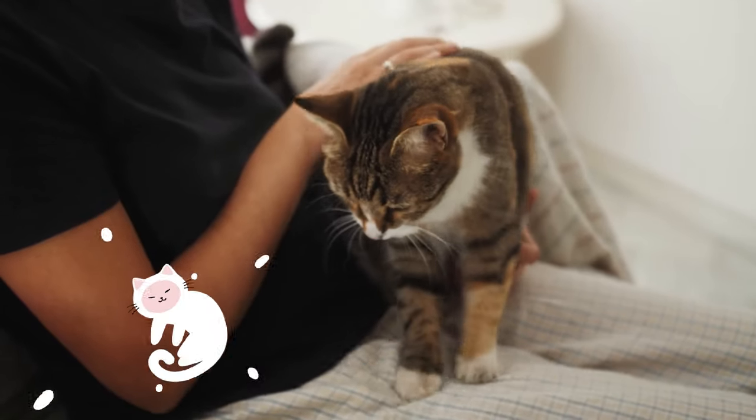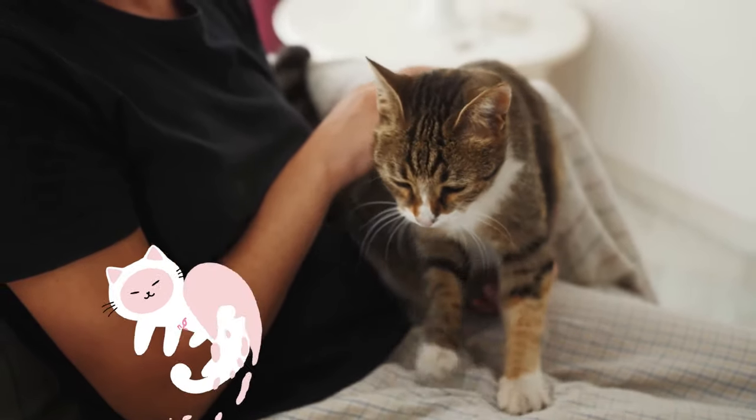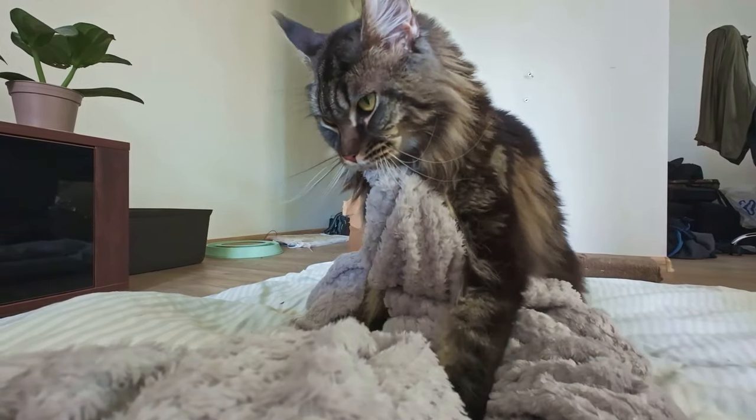Next up, we have kneading. This rhythmic paw pushing on soft surfaces, often referred to as making biscuits, is a behavior kittens display while nursing. When your adult cat does this, it means they're feeling blissful and safe.